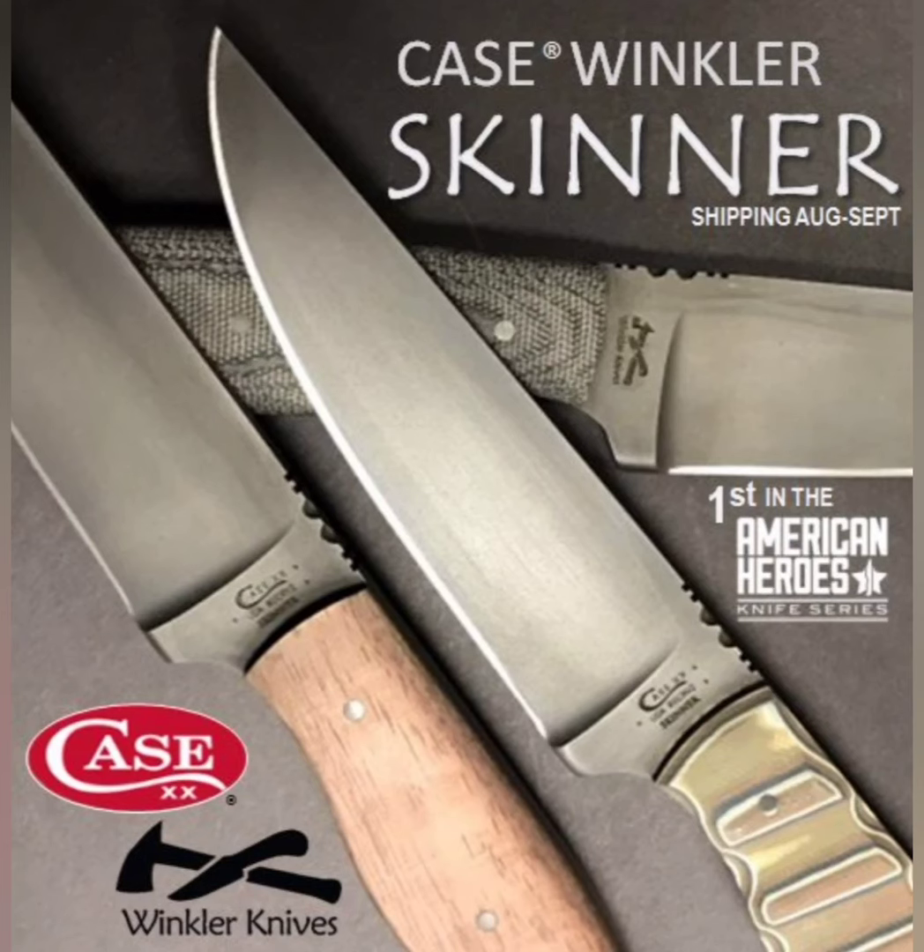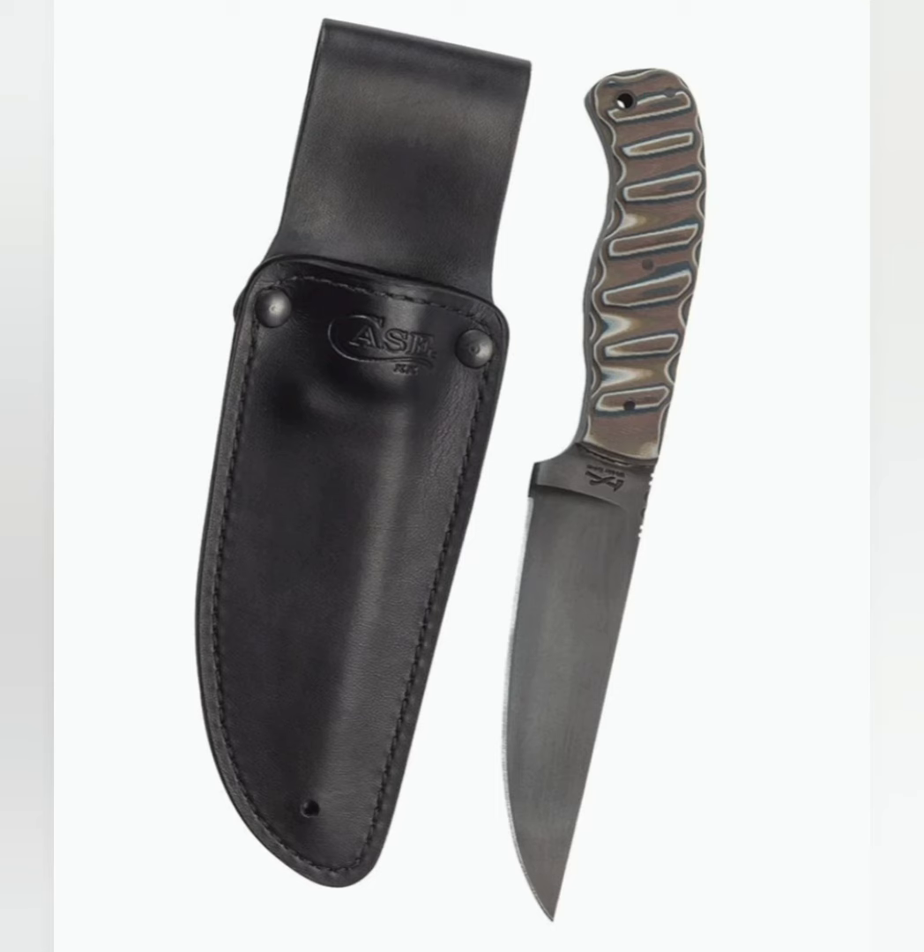Next on the list is the Case Winkler collaboration Skinner knife, designed by former Navy SEAL Special Forces Operator Kevin Holland, and made by Case in a collaboration with Winkler Knives in 80CRV2 steel that Winkler uses.